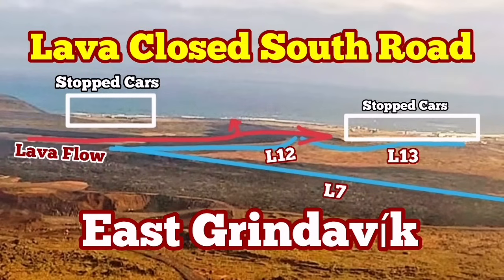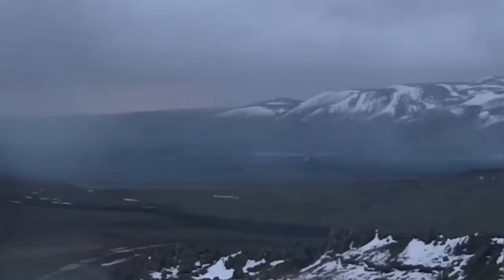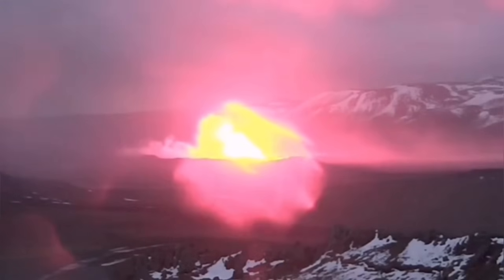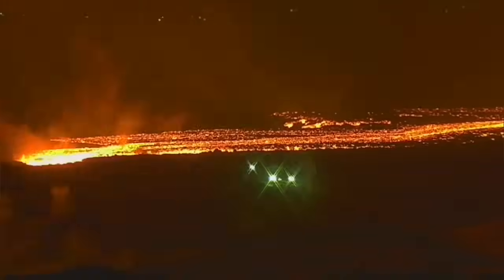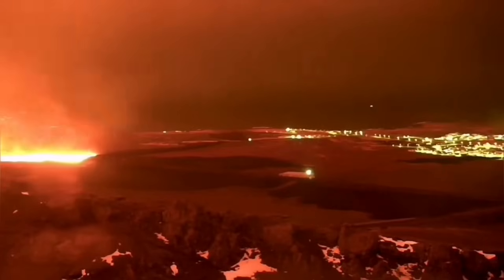The eruption in the Svartsengi volcanic system of the Reykjanes Peninsula of Iceland cut through the earth's crust like a surgical knife, like a scalpel, toward the north. That was the first lava flow cutting through road 43 near the Svartsengi geothermal power plant — that is the image as you can see.